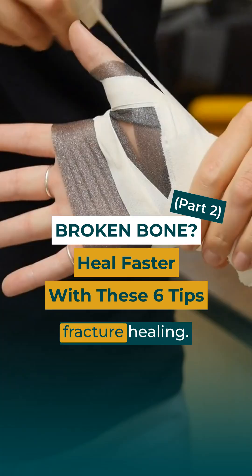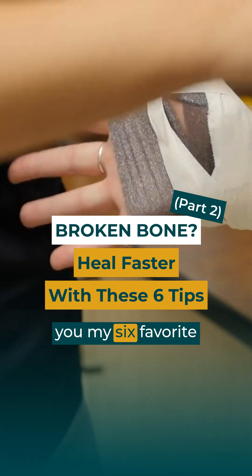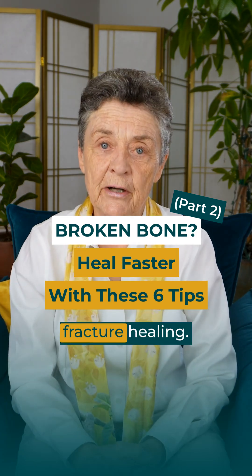I've helped many people speed their fracture healing. I'm going to show you my six favorite tips to speed fracture healing.